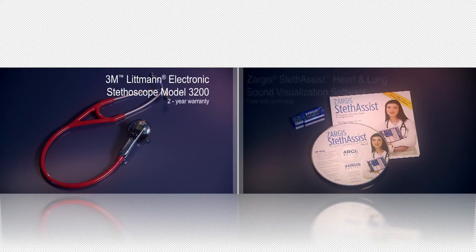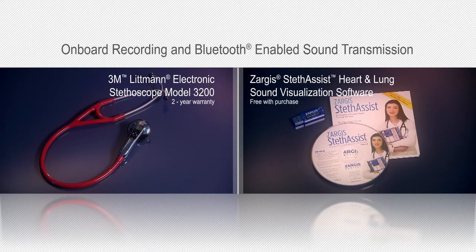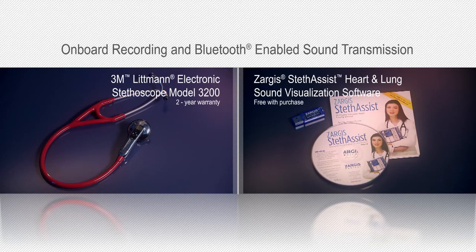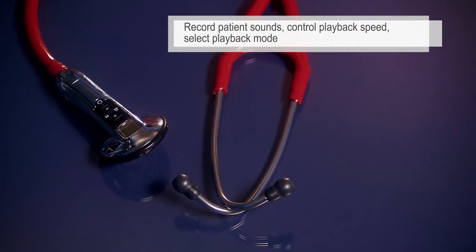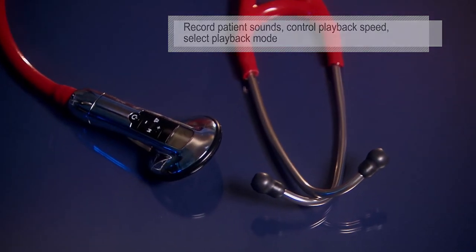The Bluetooth-enabled Littmann Electronic Stethoscope Model 3200 features onboard recording using Zargis Stethoscope heart and lung sound visualization software. You can record a patient's sounds and play back the track at half or full speed in bell, diaphragm, or extended range modes.